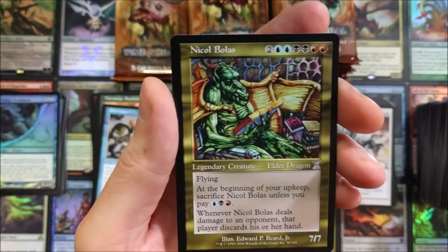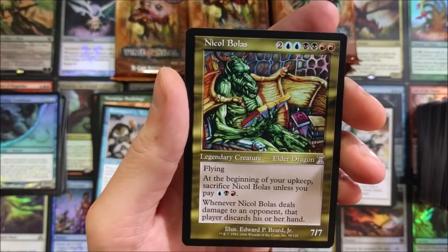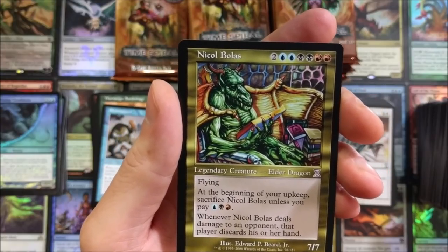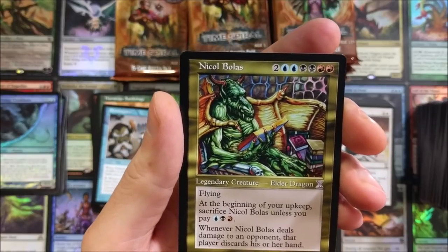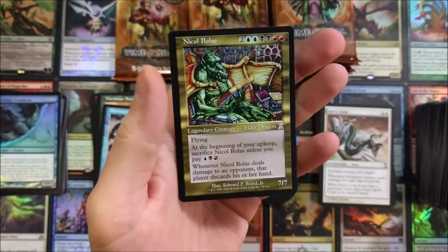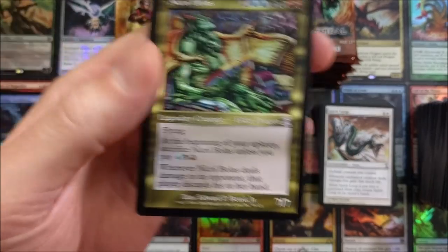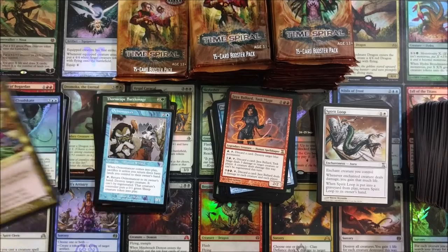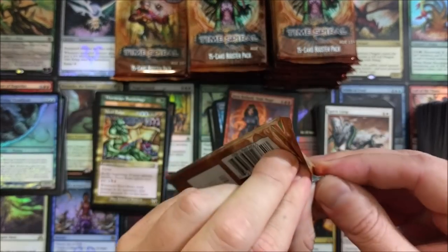Now that takes me back — I remember pulling the original one of this, and it was awesome. Legendary creature, Elder Dragon. I do have some BGS 9.5s of the legendary Elder Dragons, which is pretty nasty. This card's in good shape. I just love the Nicol Bolas — that is a sweet little pull, man. It just takes me back. It's been almost an emotional roller coaster, honestly.